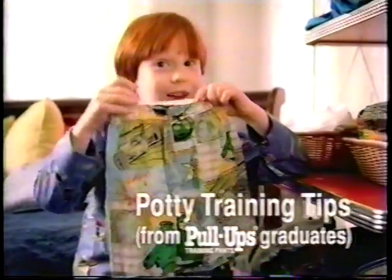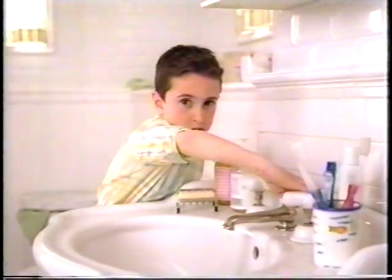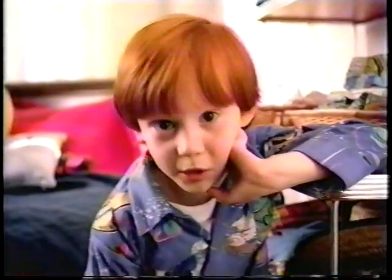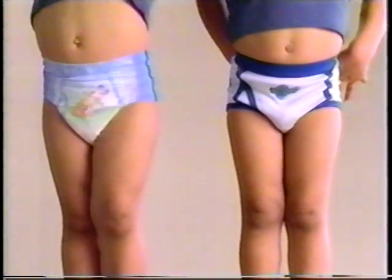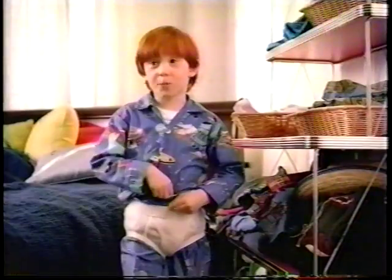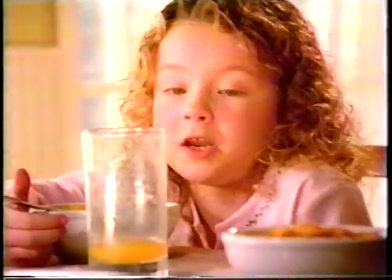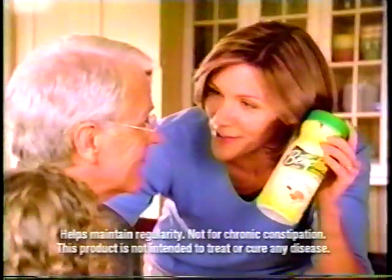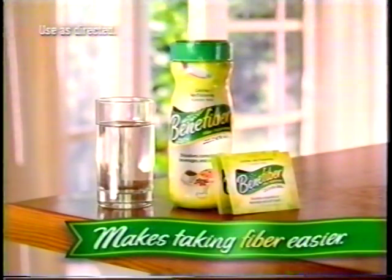You get to wear these when you get potty trained. Sometimes if you turn on the water it'll help you go. Don't forget to flush! Remember to wear a clean pair every day. The best potty training advice is to treat your child like a big kid. Pull-Ups look like big kid underwear and fit like big kid underwear too. Potty train with Pull-Ups and watch how fast kids grow up. Also: Betafiber — it never gets thick like Metamucil can. It's taste-free. Betafiber makes taking fiber easier.